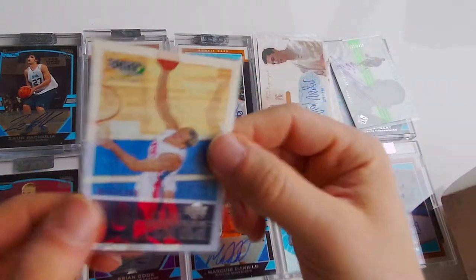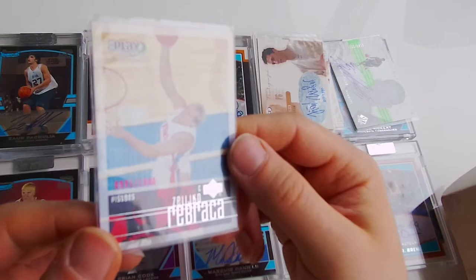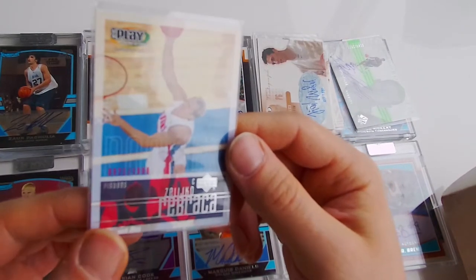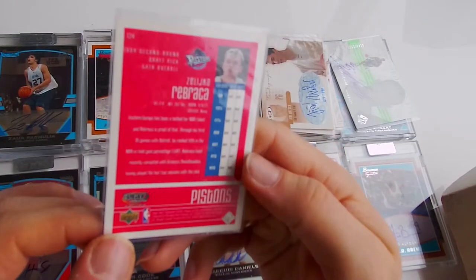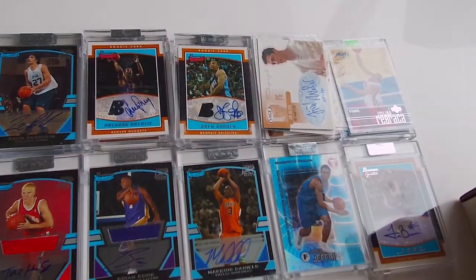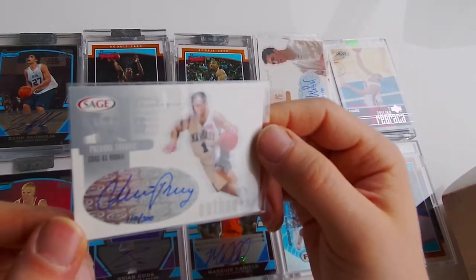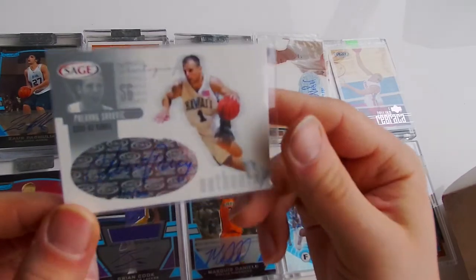Next one - Zellco Rebraca, out of 1999, Upper Deck. Haven't heard of this guy either. Next one - Sage auto, Predrag Savovic, 110 out of 300, auto.